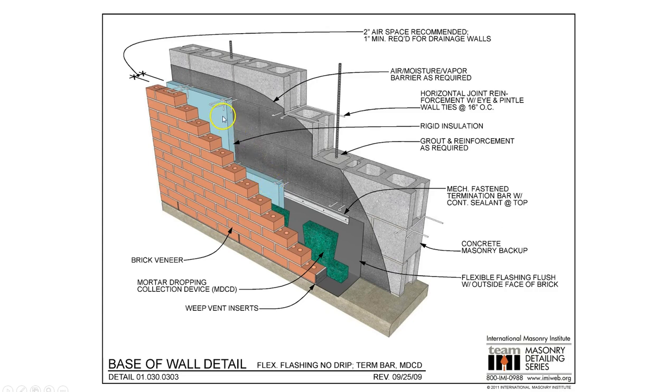After the flashing is placed, we would put in our insulation around these fasteners. Once the insulation is placed, down at the bottom we have the mortar dropping collection device — MBCD. While the masons are putting this brick wall in place, if mortar is falling down, it is not clogging the weep vent inserts. If moisture gets behind the bricks, we want it to travel down and out through these weeps. The MBCD is essentially a mesh firm enough to let dropping mortar fall through without damage, while still allowing water to penetrate. Then finally, the brick is put in place. You might look up the International Masonry Institute — Google their detailing series for a lot of good, clear images.